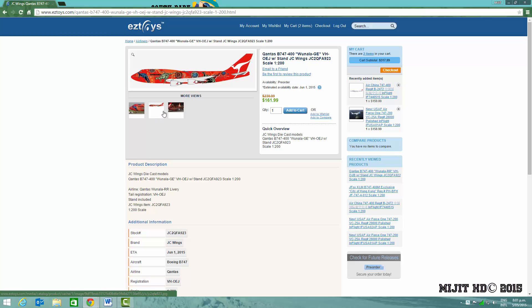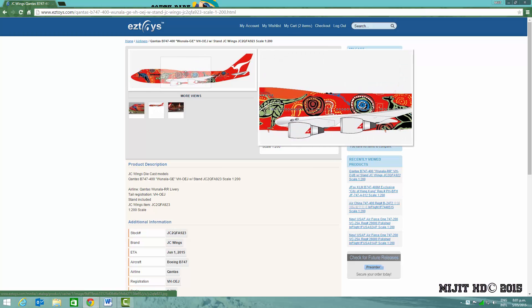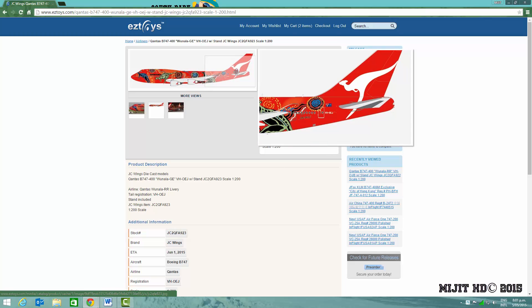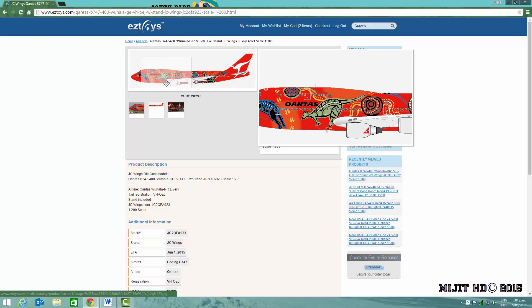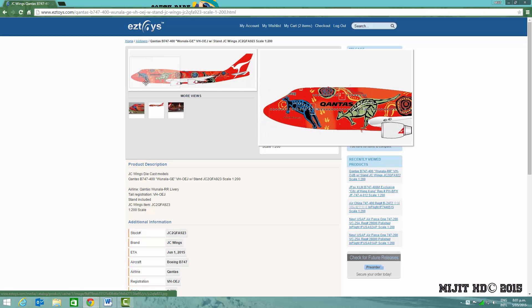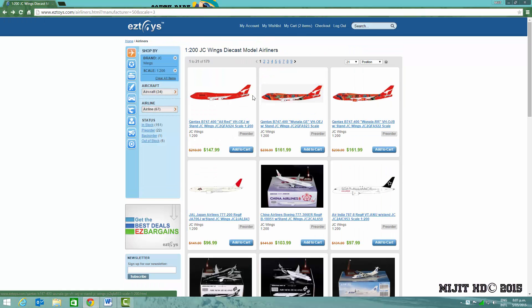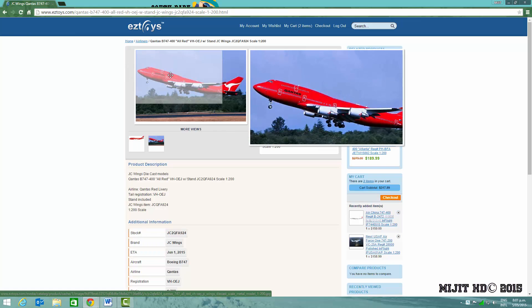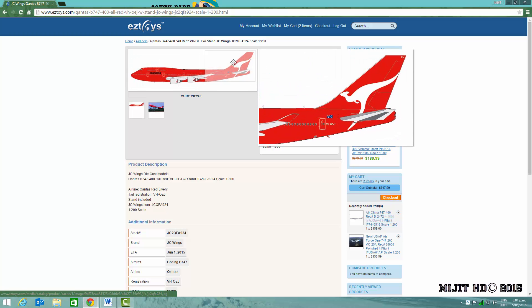The registration for the GE version is different — it is VH-OJ. I think the one with the Rolls-Royce engines is no longer in the fleet, and this one is no longer painted in this livery. I think it's in the 2014 FIFA World Cup Socceroos livery, which is their national football or soccer team. And there is also this one with the same registration as the GE engines version, just in all-red colors.